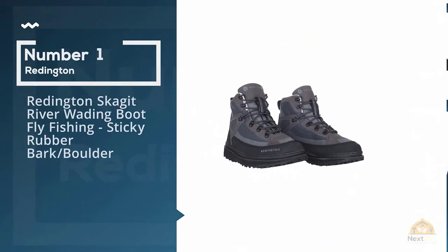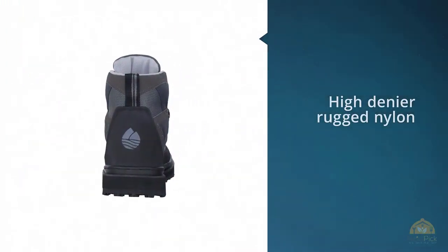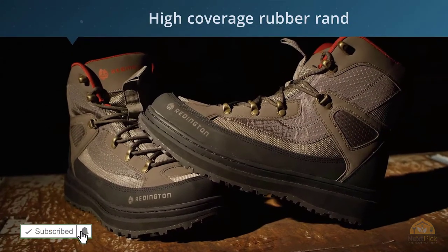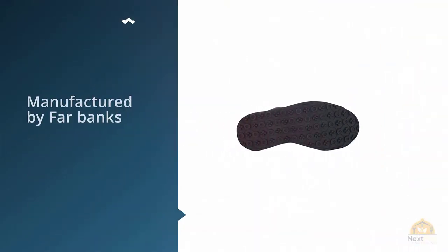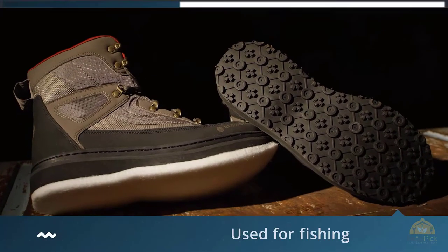Number 1. Most popular. Reddington Skagit River Wading Boot Fly Fishing, Sticky Rubber Bark Boulder. Young anglers need to be comfortable on the water so they can enjoy themselves and hopefully reel in a lot of fish. Reddington produced the crosswater wading boot specifically with the comfort of young anglers in mind. The upper is stitched from a high denier rugged nylon to withstand the scrapes and abrasions that go hand-in-hand with kids wading.